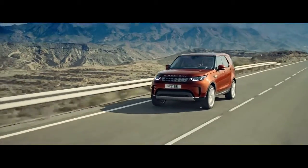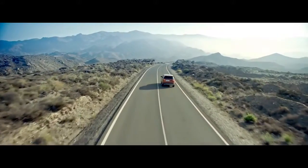The all-new Discovery combines superior performance with optimized efficiency.